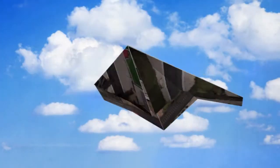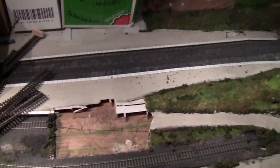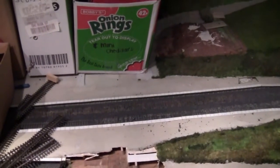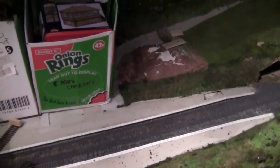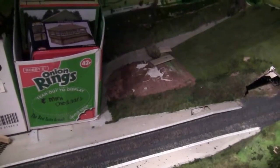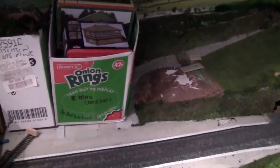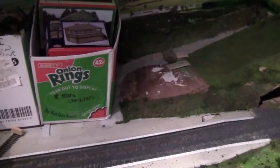Hey everyone and welcome to the December layout update. Before in November I showed you the front half of the layout; now I'm basically going to show you the back half, as we've been working on it over the weekend. We've done quite a bit of work taking buildings off, so I'm just going to show you what we've been up to in this update.